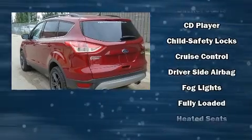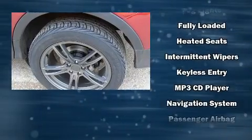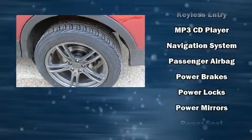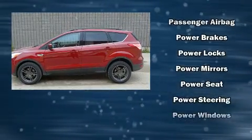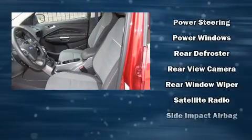Ford also prioritized safety and security by including dual front impact airbags with occupant sensing airbag, front side impact airbags, traction control, brake assist, ignition disabling, and four-wheel disc brakes with ABS.